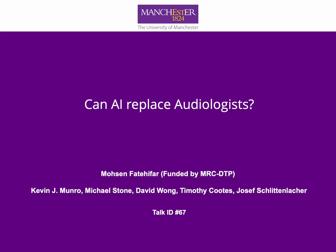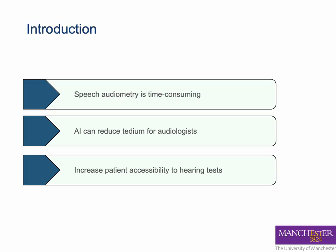Hearing tests require special equipment. Today I want to talk about how we can make this process easier. Being able to hear speech is what is important to people, but hearing tests that use speech instead of pure tones are very time consuming.